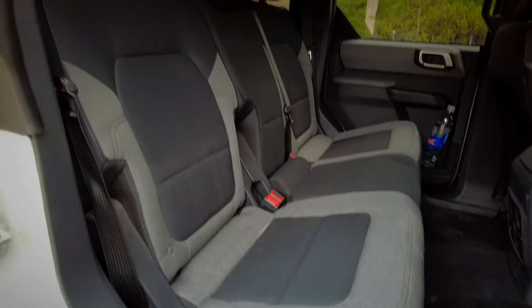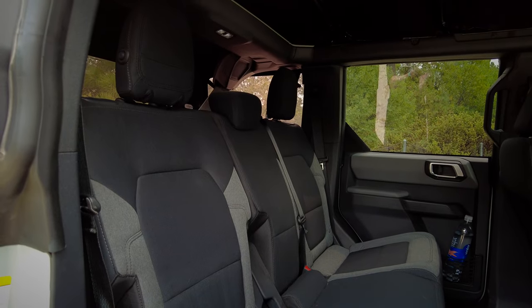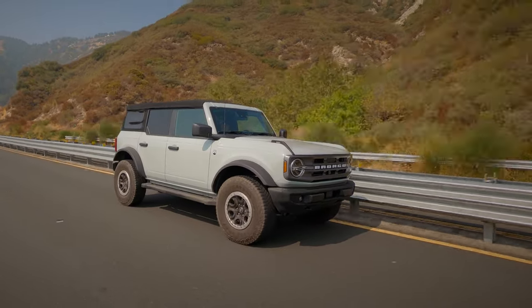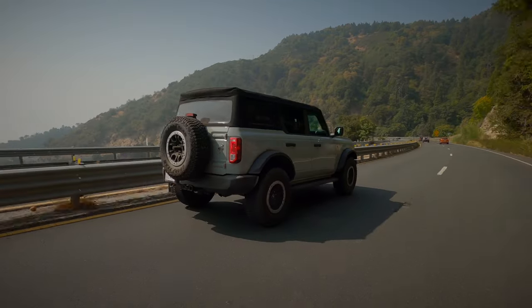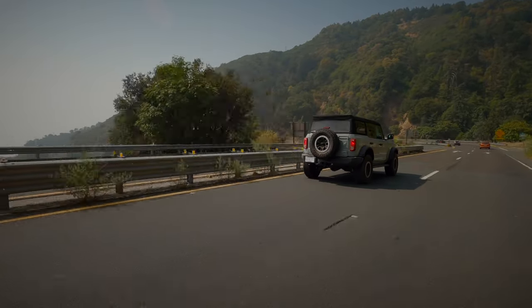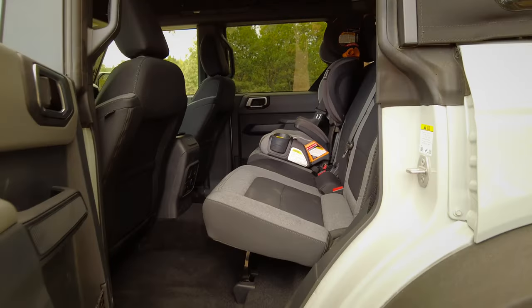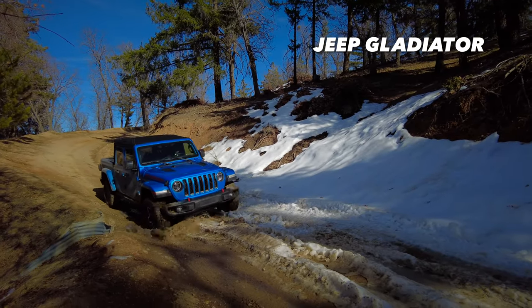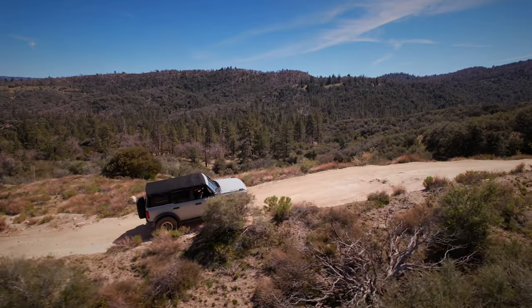The next feature we really like is the width of the second row. We've driven other two-row SUVs and it's actually hard to cram grandma, myself, and our kid in a booster seat. But we all fit wonderfully well in the back of the Bronco. One of the goals was to be able to go out with family — even just driving around town — with my parents, our kid, and us, with plenty of room to spare. Our point of reference was a Jeep Gladiator, which we drove for about eight months prior, and the Bronco is much wider.